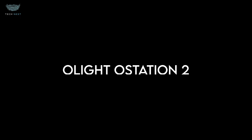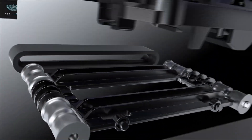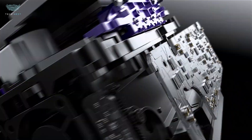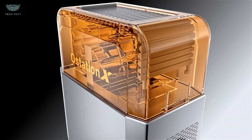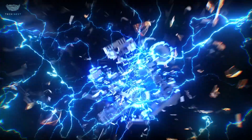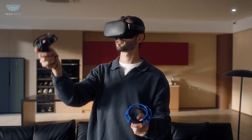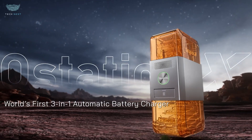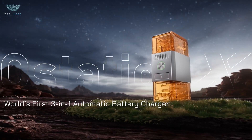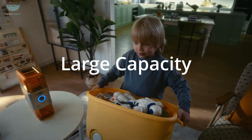Olight Ostation 2. Powering your gear on the go just got a serious upgrade. Meet the Olight Ostation 2, a portable power station built for adventure, emergencies, and everyday reliability. Olight is already famous for their tactical flashlights, but with the Ostation 2 they've leveled up big-time. This unit packs a 768Wh lithium iron phosphate LiFePO4 battery, known for safety, durability, and an ultra-long lifespan, rated for over 3,000 charging cycles. That means it'll last for years even with heavy use. The design is compact, rugged, and travel-friendly, weighing around 20 pounds.